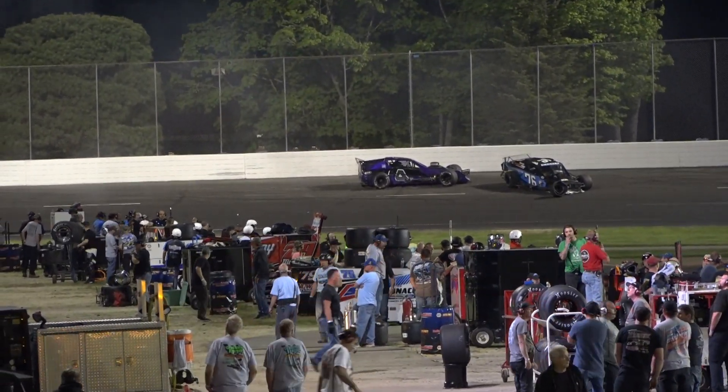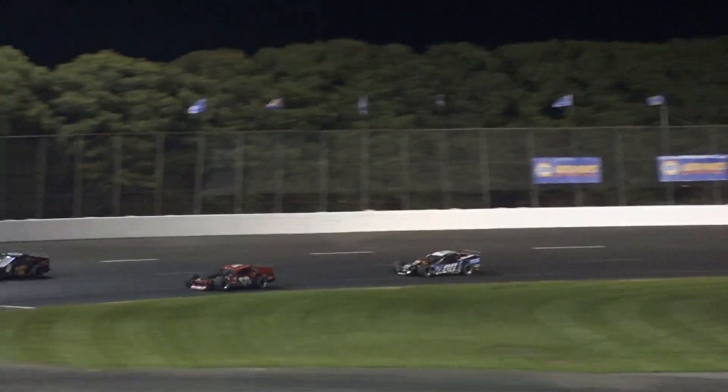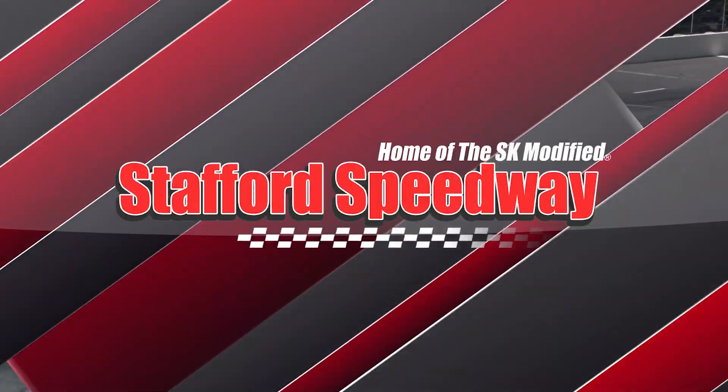Dana DiMatteo in the 76, Tommy Barrett in the 4 — $3,500 on the line. Off turn number four, Matt Hirschman is your winner.